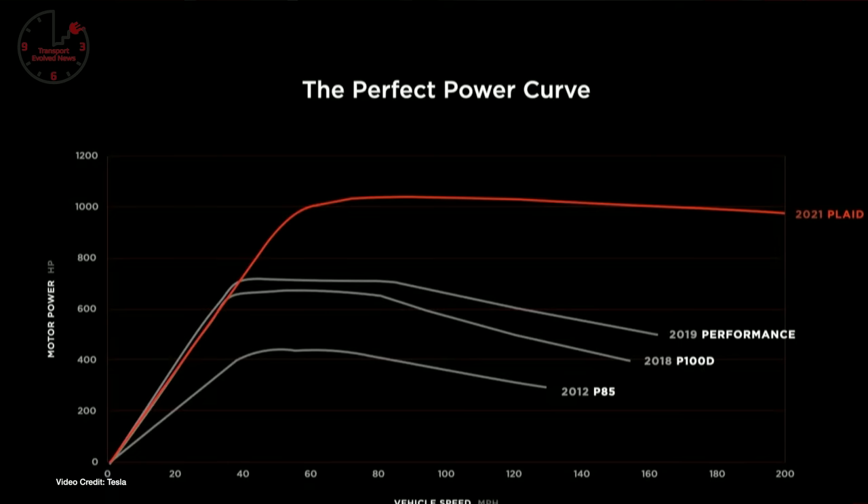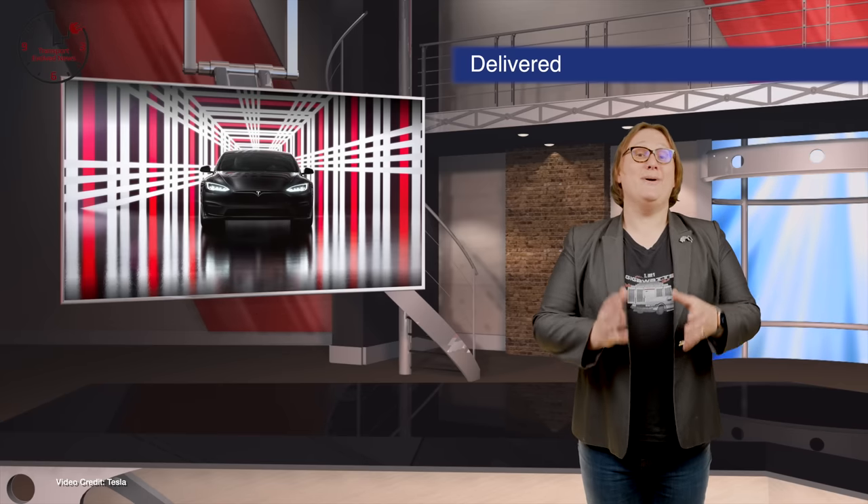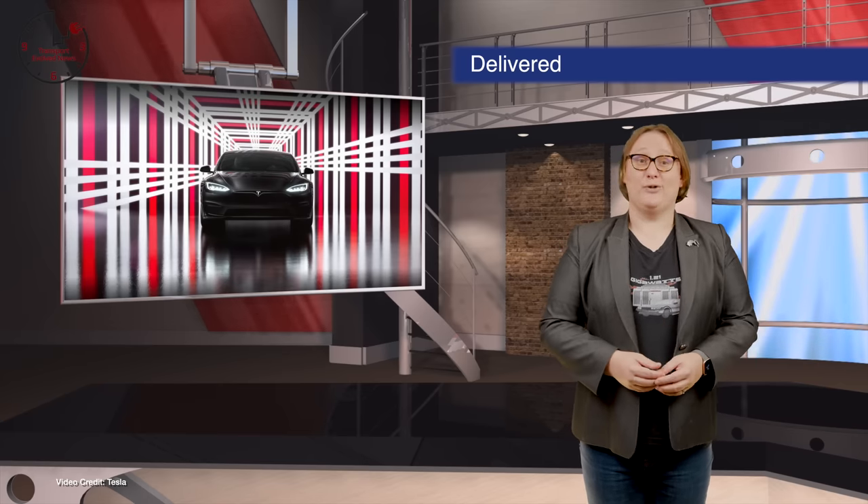It truly is an impressive vehicle with improved cooling to ensure more consistent performance than previous variants, although Tesla warns you'll need new tires to hit that top speed. I cannot wait to see it go head-to-head on the track with rival brands.